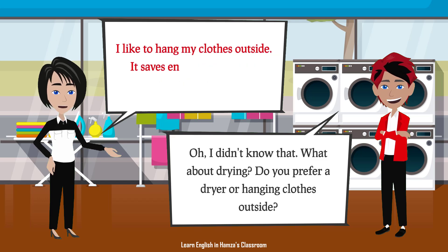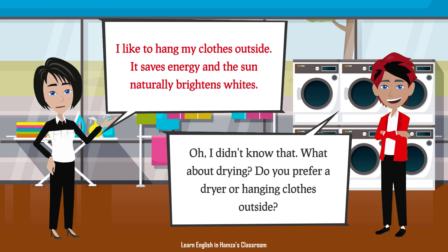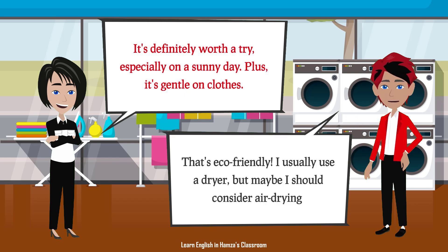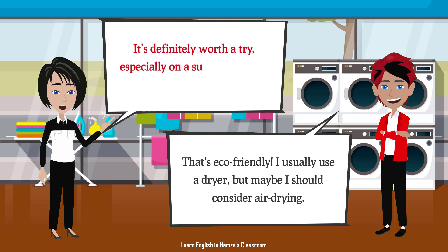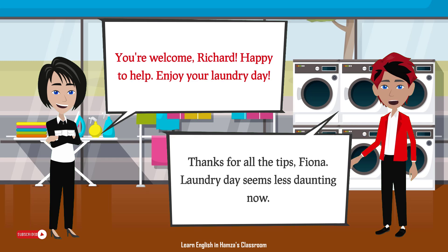I like to hang my clothes outside. It saves energy, and the sun naturally brightens whites. That's eco-friendly. I usually use a dryer, but maybe I should consider air drying. It's definitely worth a try, especially on a sunny day. Plus, it's gentle on clothes. Thanks for all the tips, Fiona. Laundry day seems less daunting now. You're welcome, Richard. Happy to help. Enjoy your laundry day.